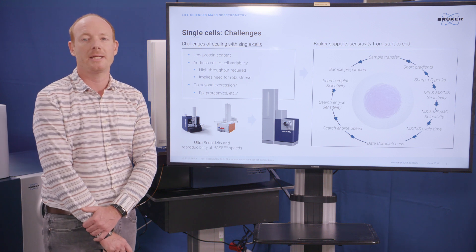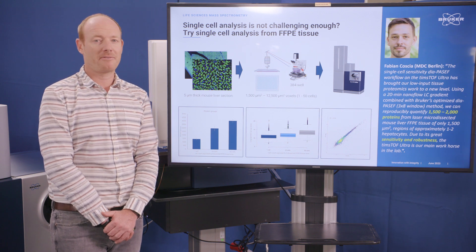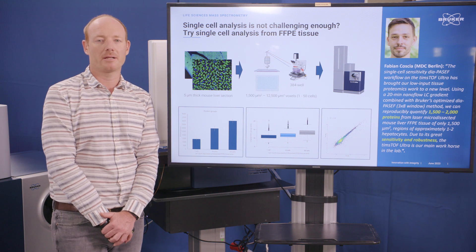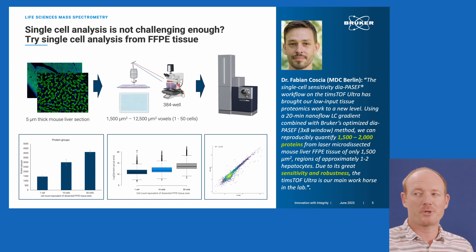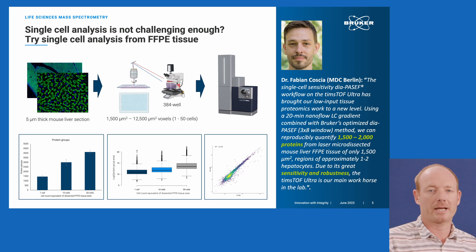The Timstof Ultra gives us the sensitivity we need to go to the single-cell level and even beyond. We received feedback from early adopters, including Fabian Koscher, a researcher at the Max Delbruck Center in Berlin. He assessed the sensitivity using FFPE-fixed mouse liver tissue sections, using laser-capture microdissection to cut out very small pieces mimicking material from a single cell, 10 cells, or 50 cells. With just an 11-minute active gradient, this led to the identification of close to 1,500 proteins from the equivalent of a single cell, and up to 4,000 proteins from the equivalent of 50 cells.